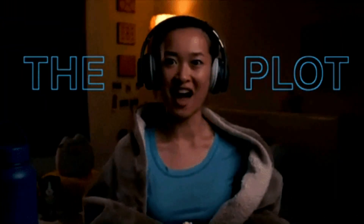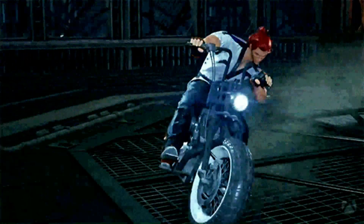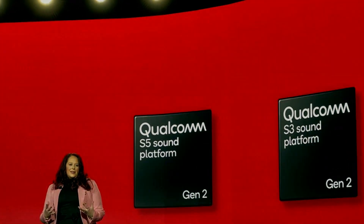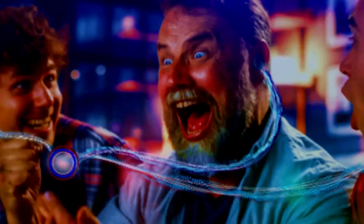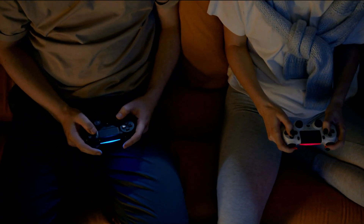In the past, gamers had to rely on dedicated wireless transmitters to achieve the low-latency audio required for fast-action gaming. However, Qualcomm's S3 Gen 2 Sound Platform, first introduced in 2022, has received an upgrade enabling it to support sub-20 millisecond latency on devices equipped with Snapdragon sound. This breakthrough empowers gamers to enjoy highly responsive audio without being constrained to particular wireless transmitters.